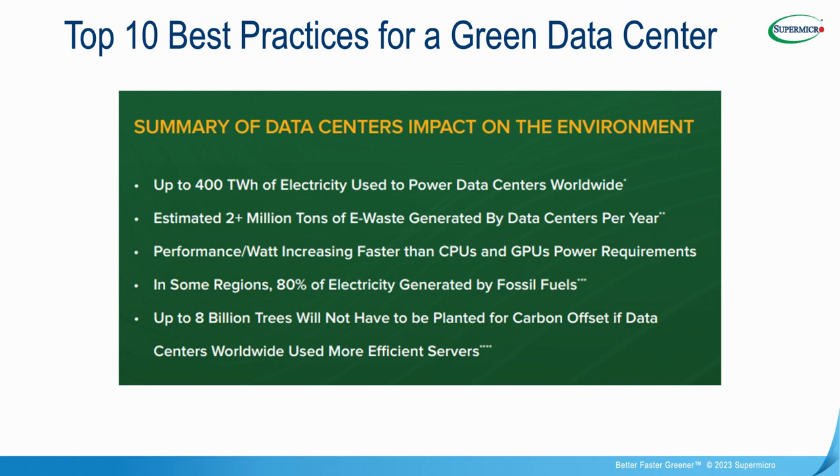Although renewable energy is gaining momentum in many areas of the world, there are still some geographies where 80% of electricity is generated from fossil fuels. We estimate that up to 8 billion trees would not have to be planted each year for a carbon offset if data centers worldwide would adopt some of these green computing best practices. To learn more about Supermicro's green computing solutions, please visit www.supermicro.com/greencomputing.